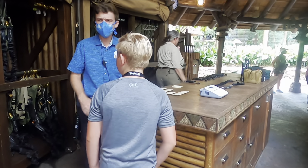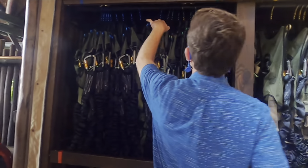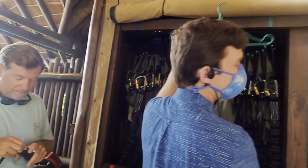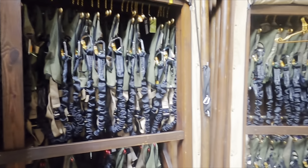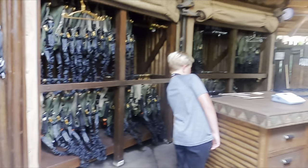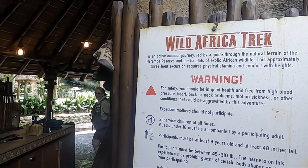The Wild Africa Trek. Guys, this is probably one of the coolest experiences we've ever had at Walt Disney World. We'll dive deeper into all that this tour entails later on in the video, so hang tight. For now, come along with us as we see a completely different side of Disney's Animal Kingdom.